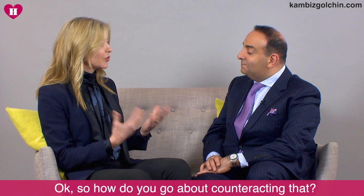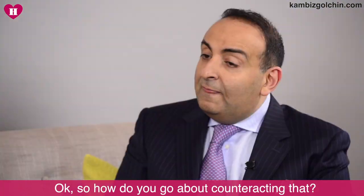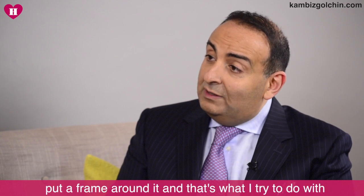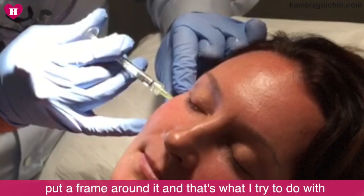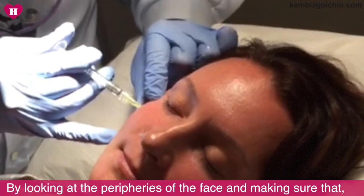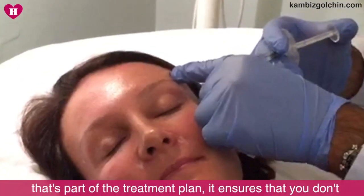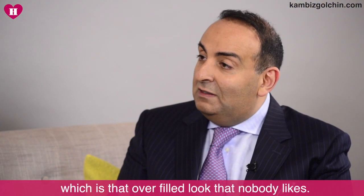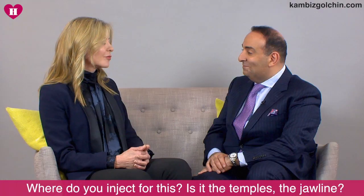So how do you go about counteracting that? Well, if you think about a perfect picture, you still need to put a frame around it, and that's really what I try and do with the Knightsbridge Lift. So looking at the peripheries of the face and making sure that's part of the treatment plan ensures that you don't have an over-emphasized central part of the face — that overfilled look which nobody likes.